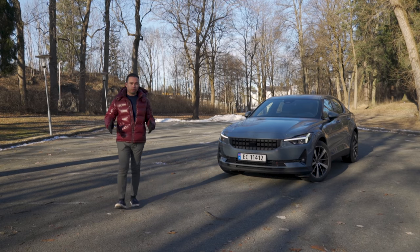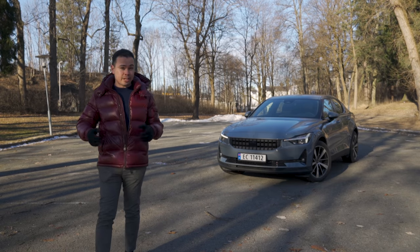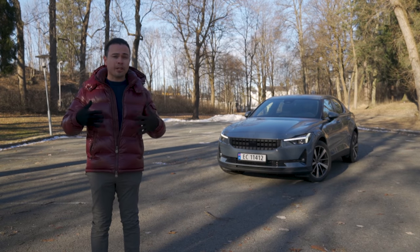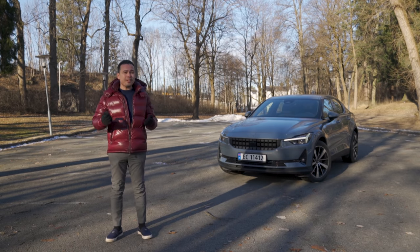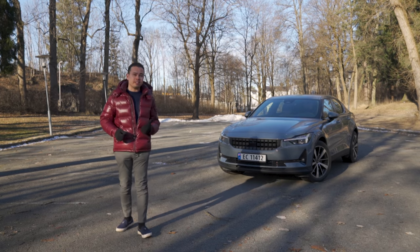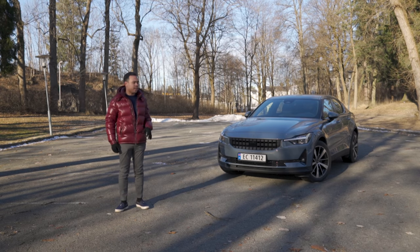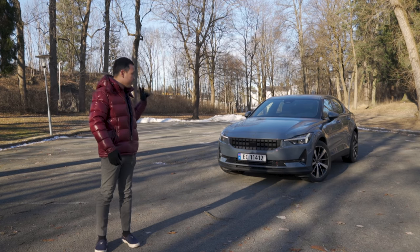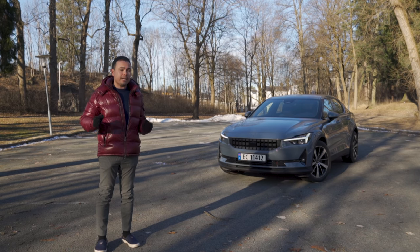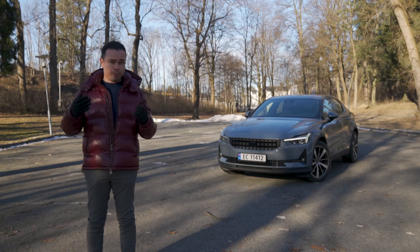Are you looking to buy a Polestar 2? If you are, you may want to watch this video till the very end, because I'm going to go through the things I find important to know before purchasing a Polestar 2 in detail. I'm also going to do some comparisons to the Tesla Model 3 Long Range, the brand new 2021 model which I had two weeks prior, and at the end I'll tell you which of those two cars I would buy.